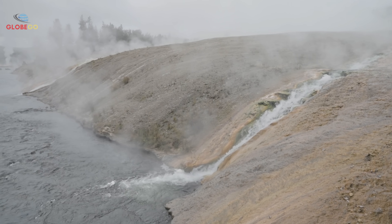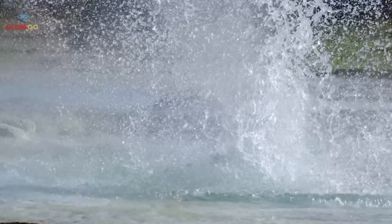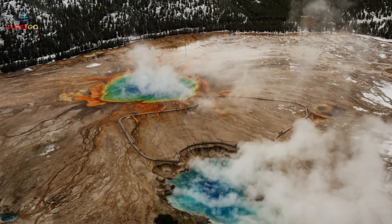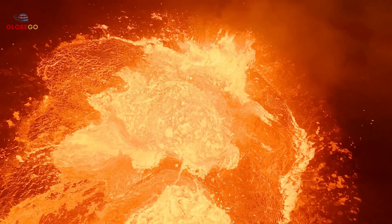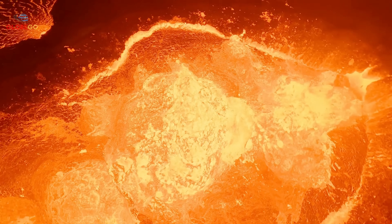Similar unusual geological activity is occurring worldwide. Scientists observe changes in volcanic and seismic activity globally, suggesting Earth may be entering a phase of increased geological activity. What's happening at Yellowstone is part of a global pattern. Scientists worldwide are noticing more volcanic eruptions and earthquakes, suggesting Earth may be entering a period of heightened seismic and volcanic unrest.